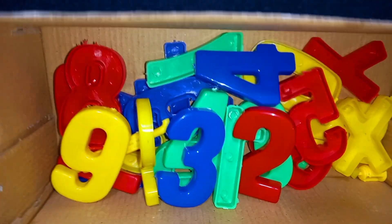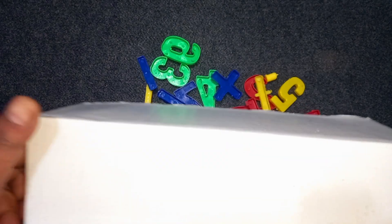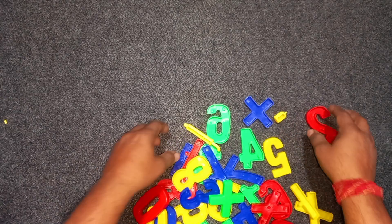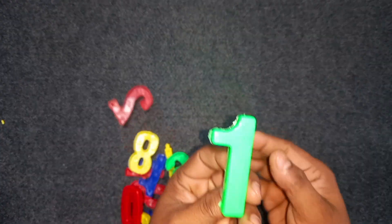One, two, three. Wow! One. Green color. One. Green color. One.